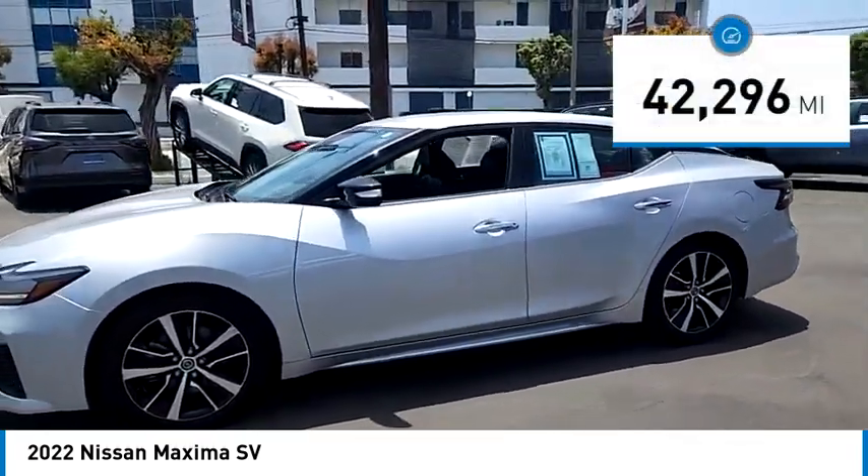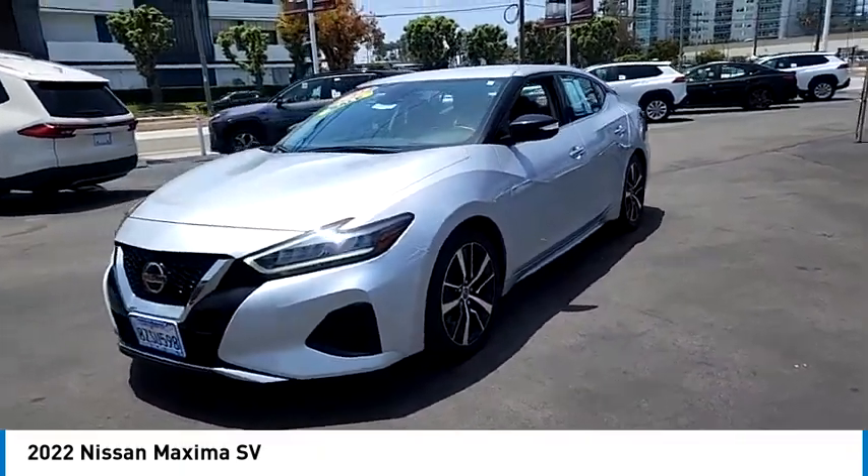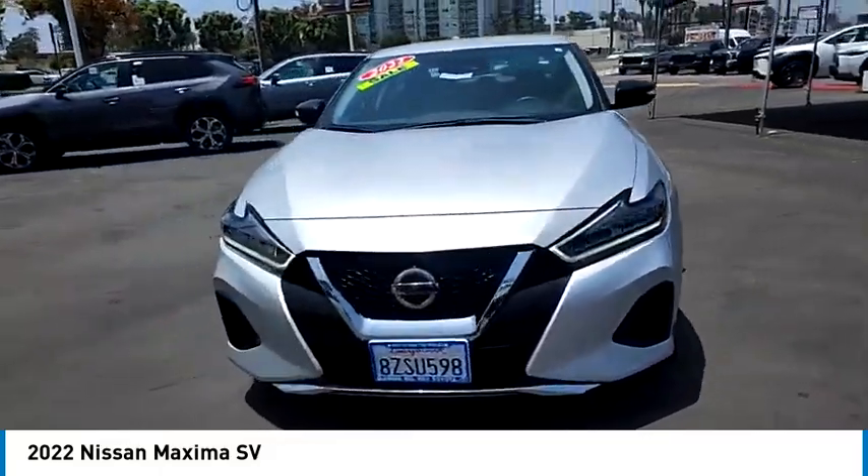This vehicle has less than 45,000 miles. This isn't just a vehicle, it's an experience. So stop in for a test drive today.